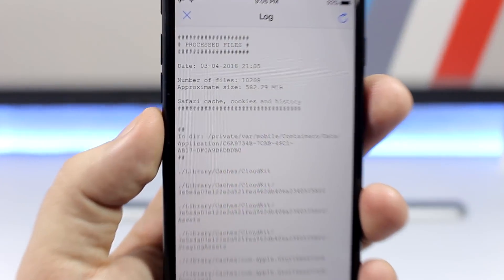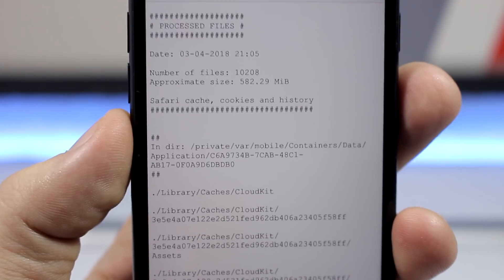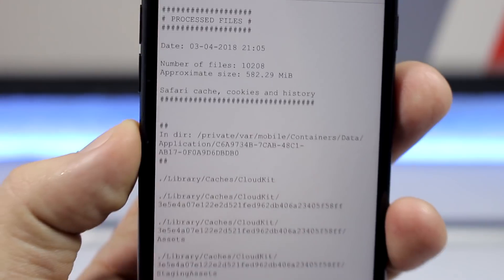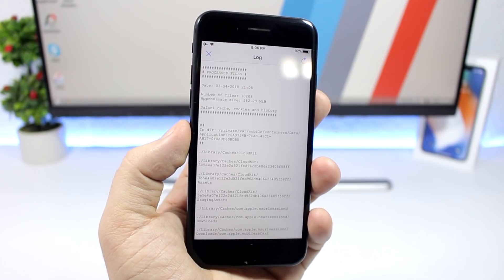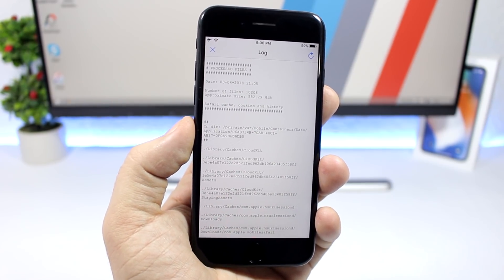Let me zoom in on this — you can see right here it will free up 582 megabytes on my device. That's pretty awesome. If you have a device that you've had for a long time and haven't restored, iCleaner Pro will save you a lot more space.